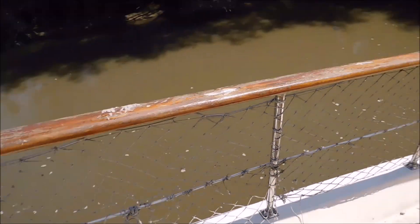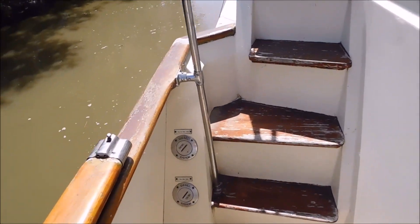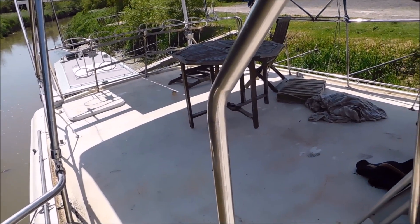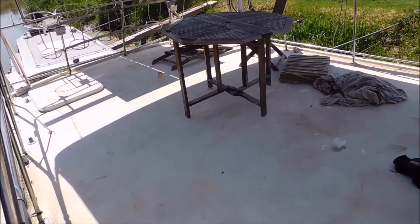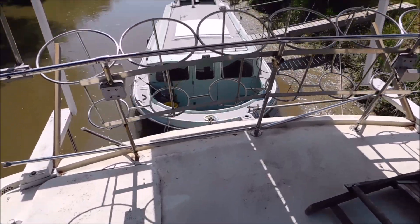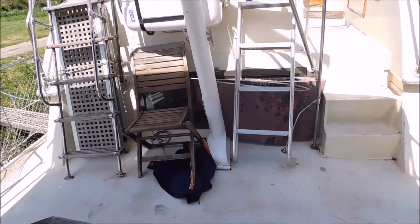You can access her flybridge from steps either side — this side has got nothing in my way so we're going to walk up here and have a look. There's quite a vast area here, an aft deck with a bimini as well. You've got your fender holders — all feels quite nice and solid as I walk around.